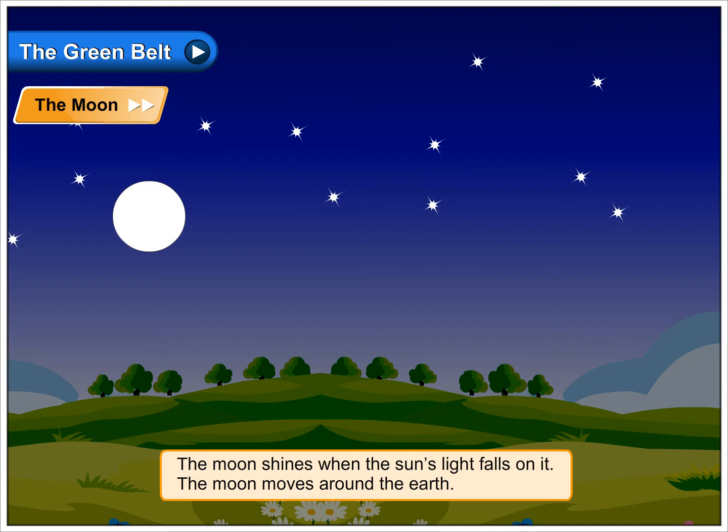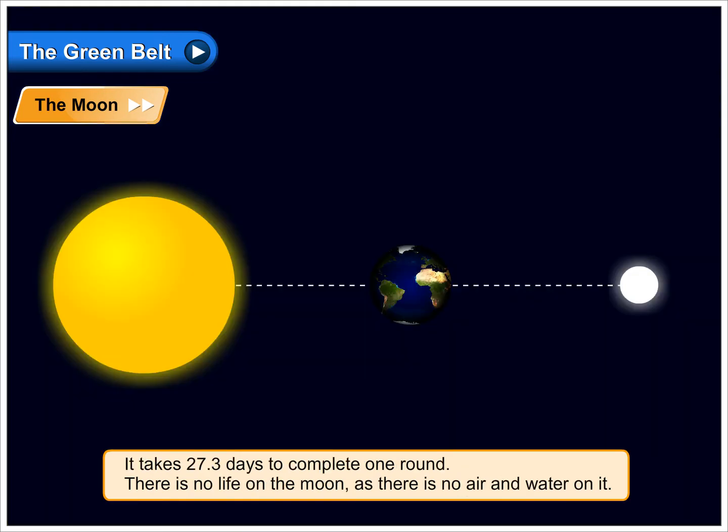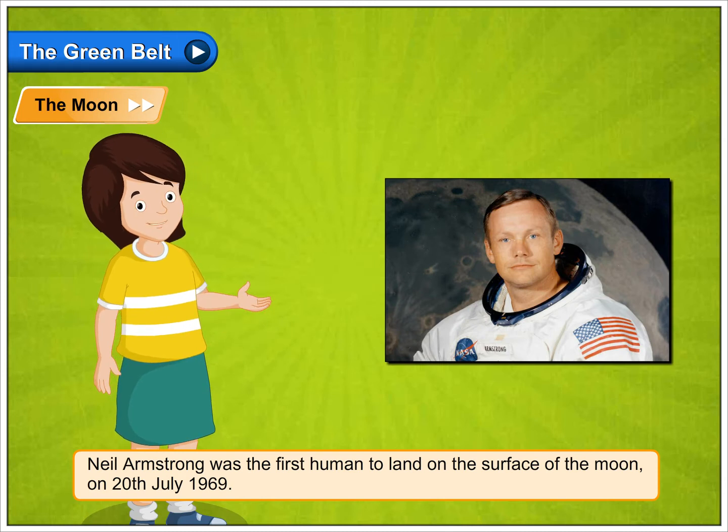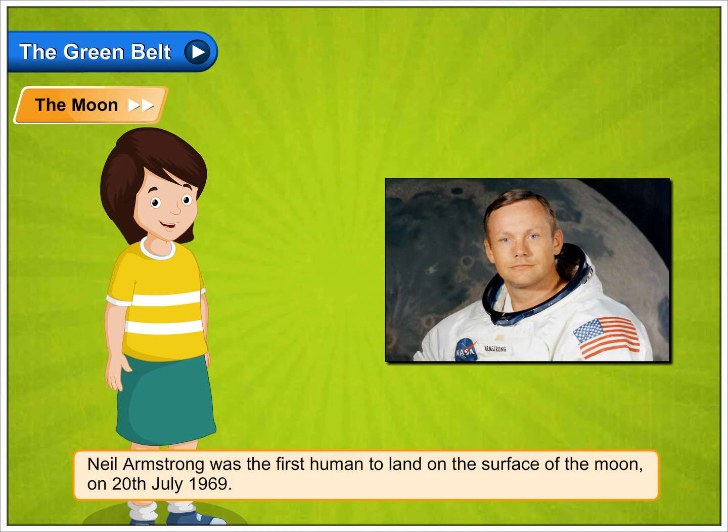The moon moves around the earth. It takes 27.3 days to complete one round. There is no life on the moon as there is no air and water on it. Neil Armstrong was the first human to land on the surface of the moon on 20th July 1969.